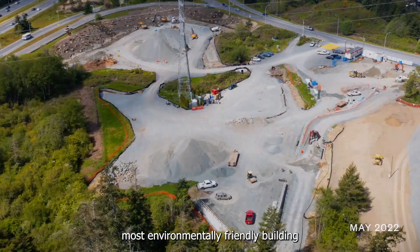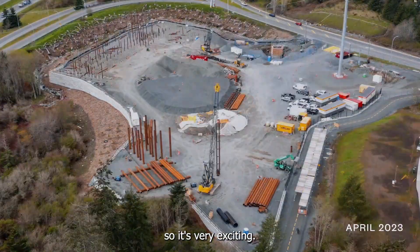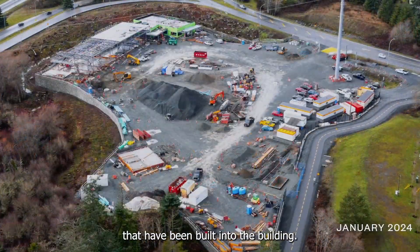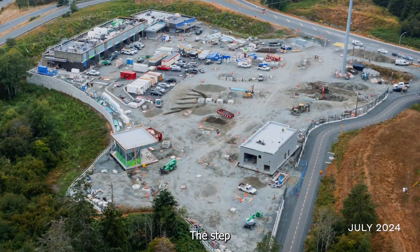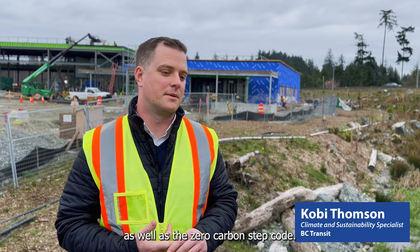HandyDART is the most environmentally friendly building that BC Transit has ever constructed, so it's very exciting. There are a number of different environmental considerations built into the building. It's been built to LEED Gold, Step 3 of the BC Energy Step Code, as well as the Zero Carbon Step Code.